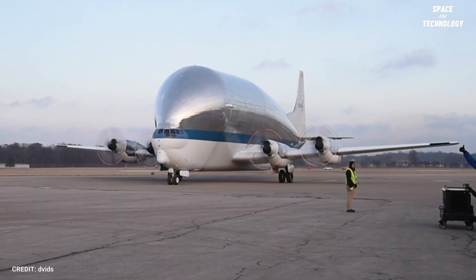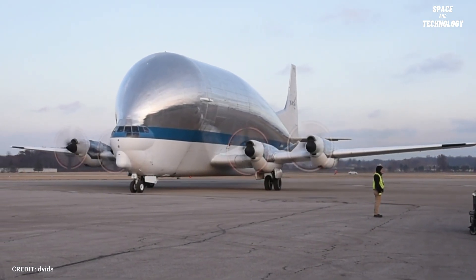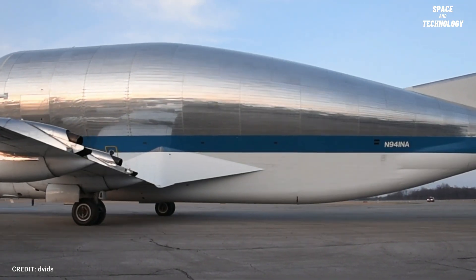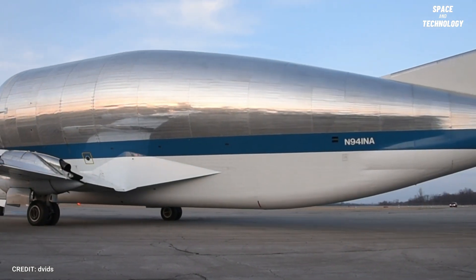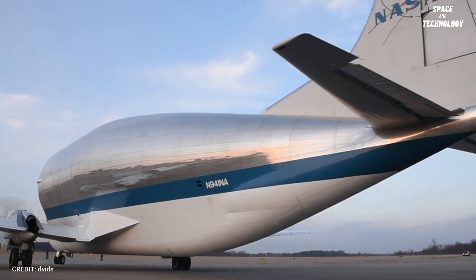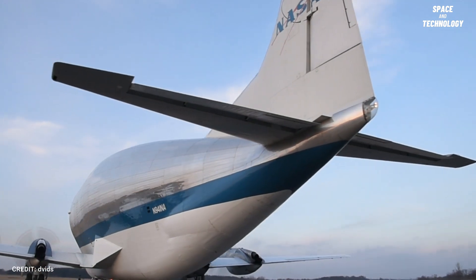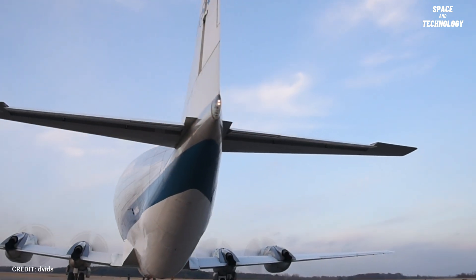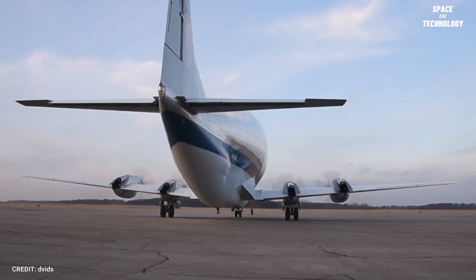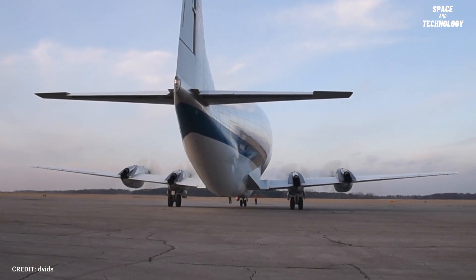The fuselage brakes enable the nose to open and close without interrupting the engine control rigging. From space capsules to vital mission components, the Super Guppy has carried the dreams of space exploration to the skies and beyond. Its exceptional features have drawn the attention of various entities, including the Department of Defense, seeking to transport aircraft and large components across the continent. It is set to remain one of the few viable options for efficiently moving oversized cargo.